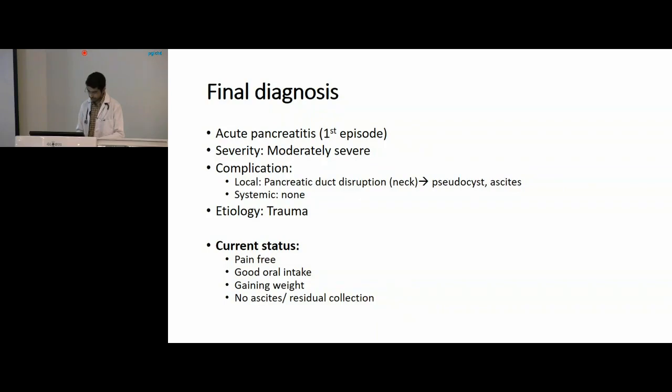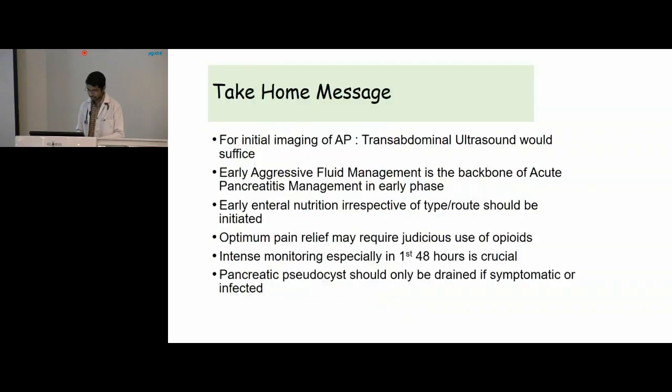Take-home messages for this case: for initial imaging, an ultrasound would suffice and no further imaging is required. Early aggressive fluid management is the backbone of acute pancreatitis management in the early acute phase. Early enteral nutrition should be initiated, irrespective of type or route. Optimum pain relief may require judicious use of opioids. Intense monitoring in the first 48 hours is crucial. Pancreatic pseudocyst should be managed only if symptomatic or infected.